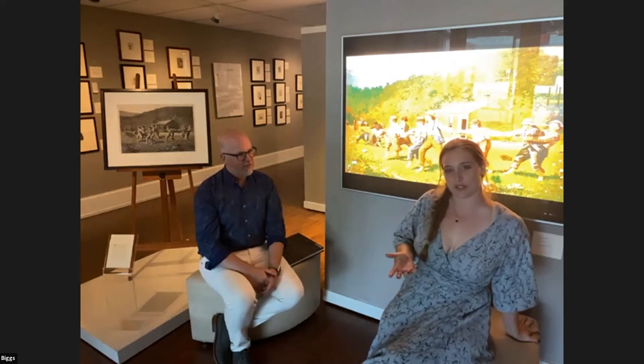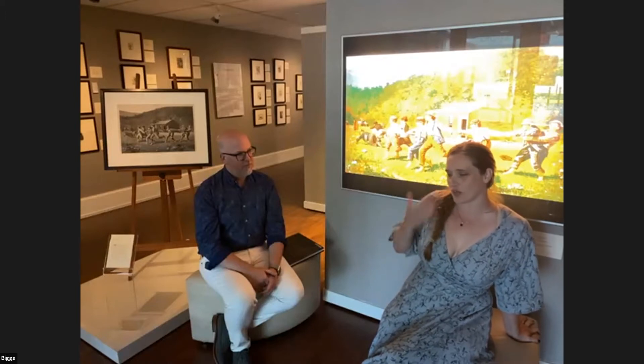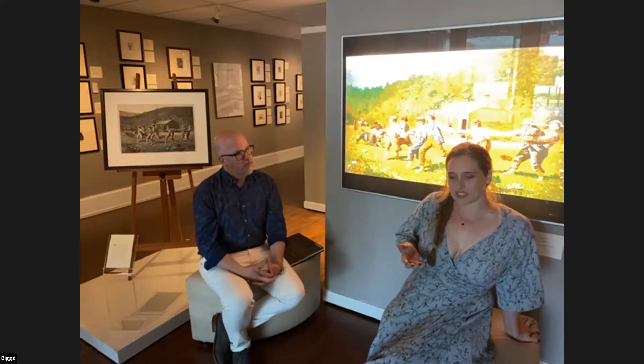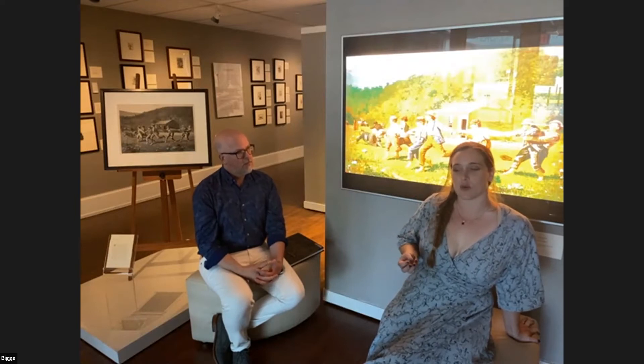Today we're going to change up our format just a little bit from our previous tours. If you've joined us before, normally we jump right into the artwork. But because this is such a large exhibition, and such an impressive and prolific artist, I wanted to do something similar to what we did when we had Salvador Dali here, where we had a little bit more of a chat before we got started. We'll be starting this tour with a little bit of setting the stage to this exhibition and what you can see here at the Biggs.